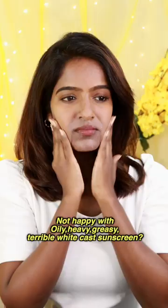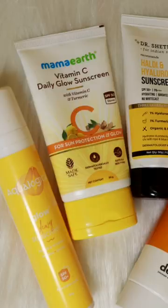In your skincare routine, your sunscreen can feel heavy, leave a white-cast, and be greasy and oily. Now, I have 4 options for you to use in your skincare routine.